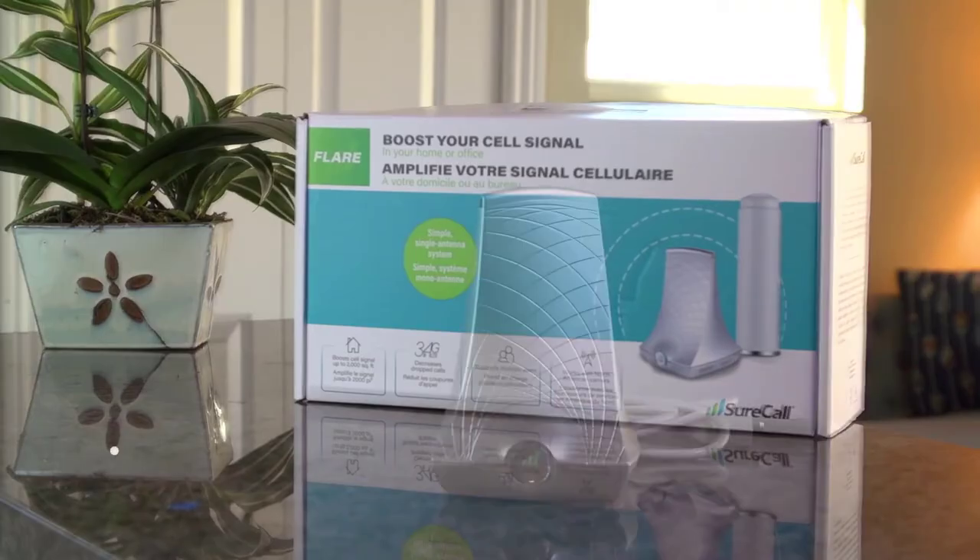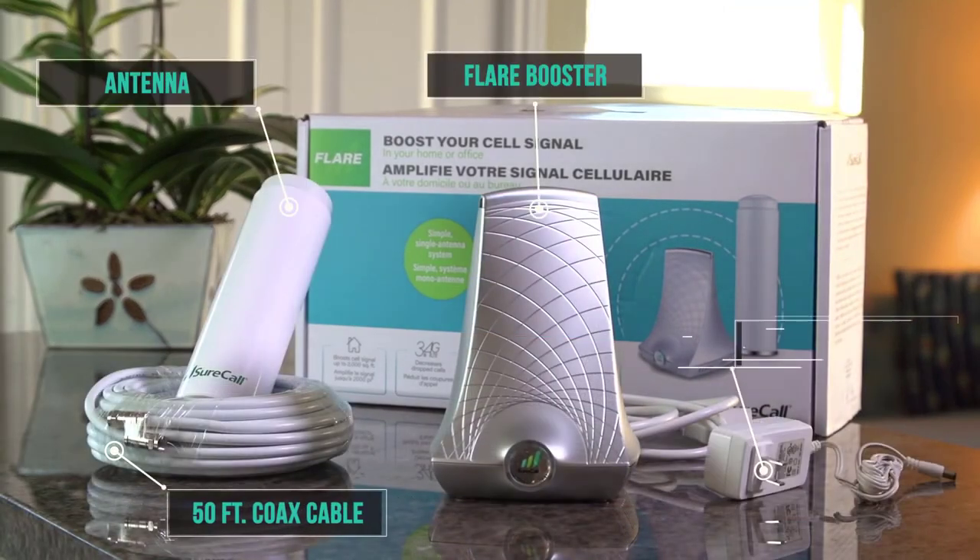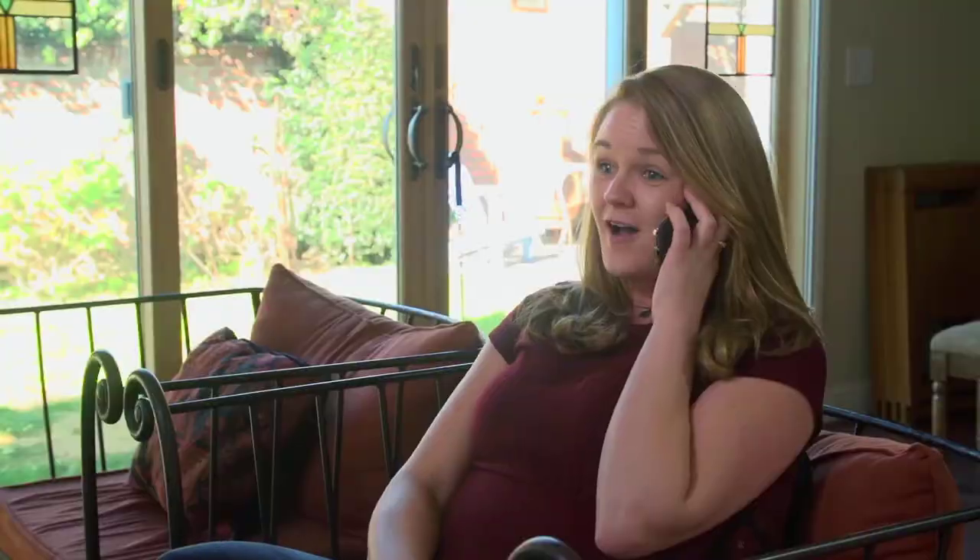The Flare comes in a kit with everything you'll need to enhance cellular reception throughout your home or office. With the Flare from SureCall, dropped calls and bad signal will be a thing of the past.